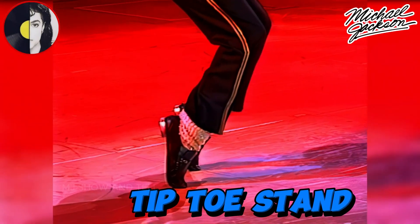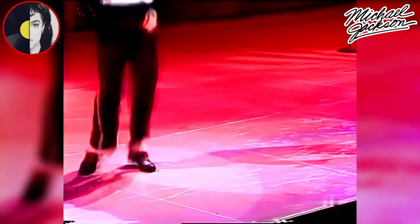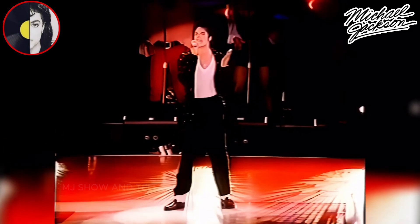Tip-toe Stand. Michael Jackson often showcased his incredible balance by standing on his tip-toes during various performances, including the end of every moonwalk he did. This move highlighted his exceptional control over his body and the precision of his incredible dance moves.